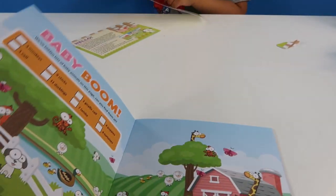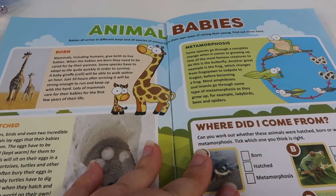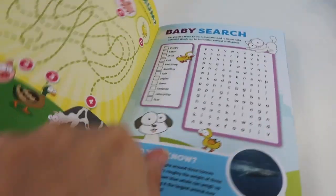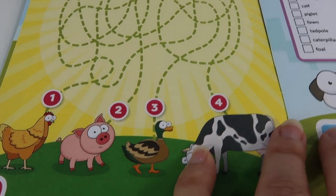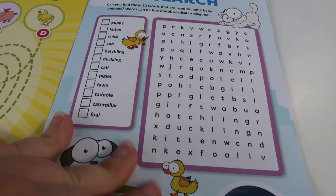Let's have a look through the book then and see what cool things are in here. So you've got some things about animal babies. And then you've got 'Where's My Mum?' And then you've got a baby search, like a word search where you can find all of them.